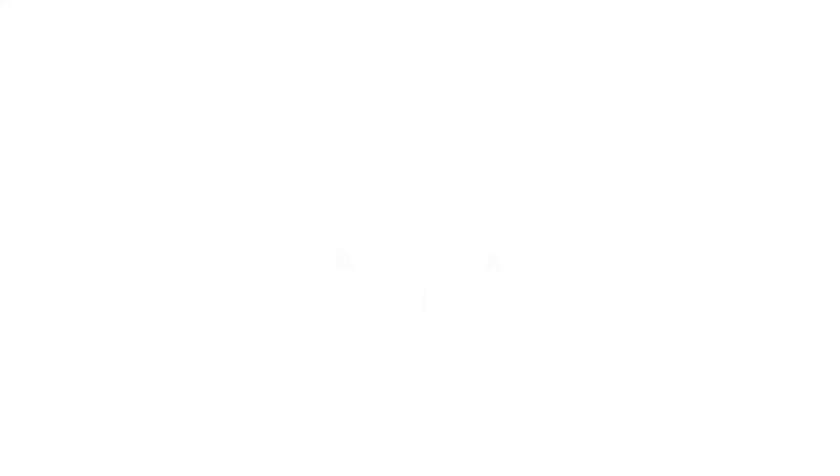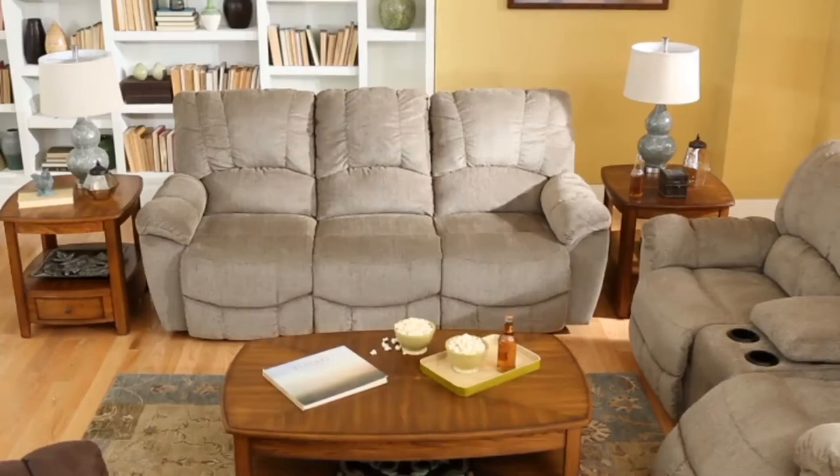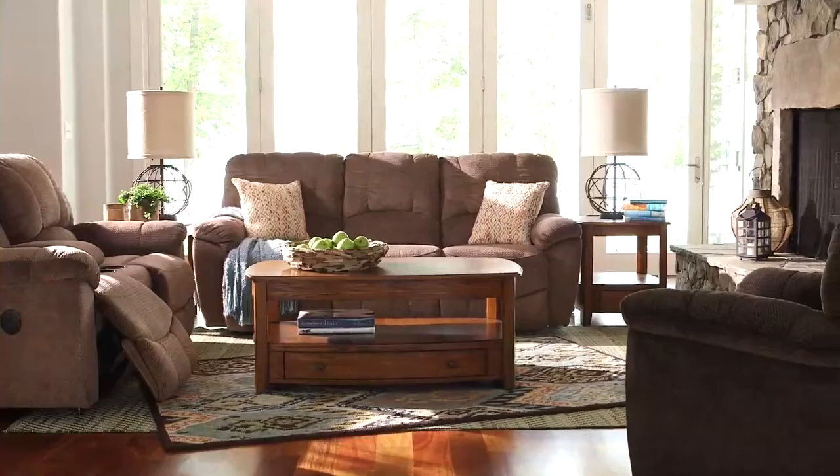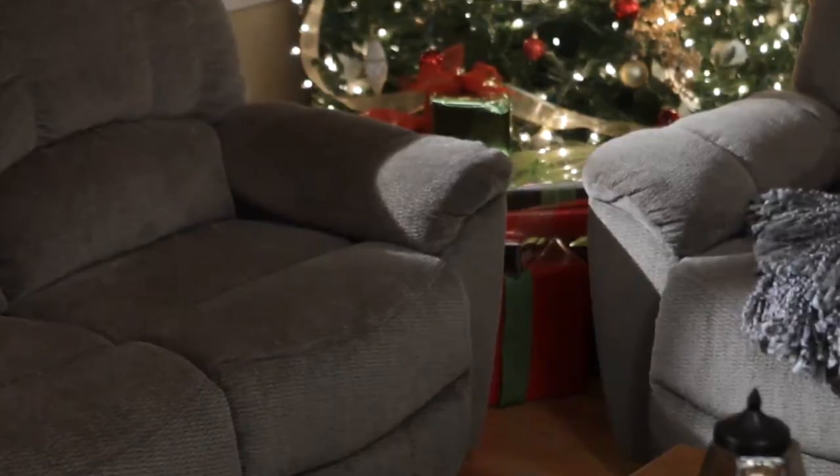Relaxation comes easily with the Hays Reclining Sofa, generously sized for luxurious comfort. It features plushly padded chaise seats and leg rest, pillow top arms, and a channel-stitched back that maintains its shape and support year after year. The Hays features a deeper seat at 21 inches but maintains a seat height of only 20 inches, making it perfect to rest your feet firmly on the floor as you get great back support.